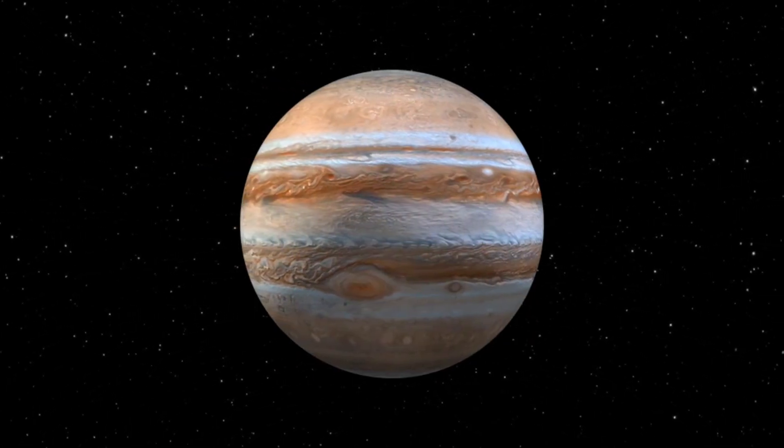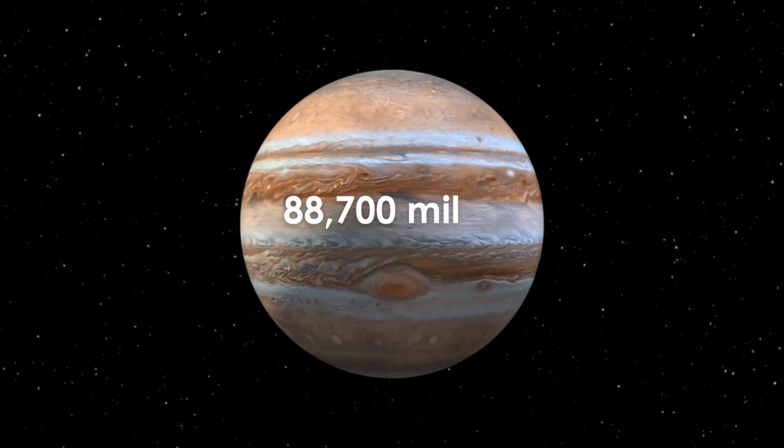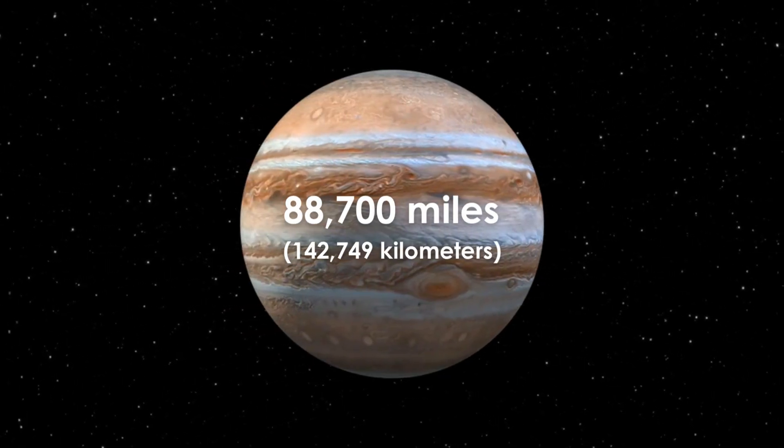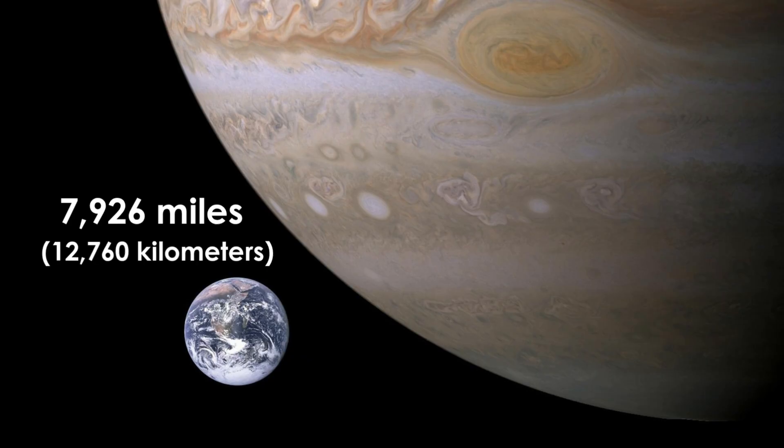Jupiter is the largest planet in our solar system, measuring 88,700 miles across, or 142,749 kilometers. Earth is 7,926 miles across, or 12,760 kilometers.